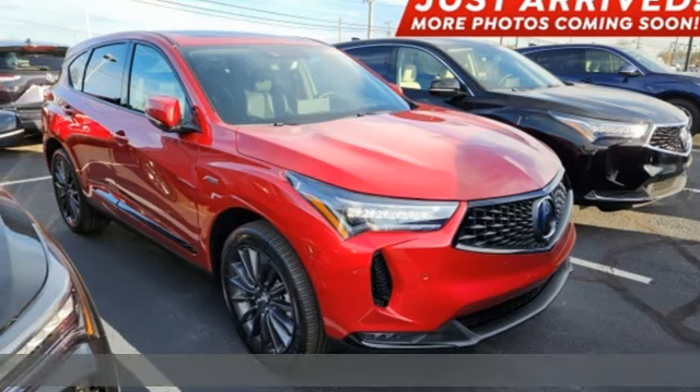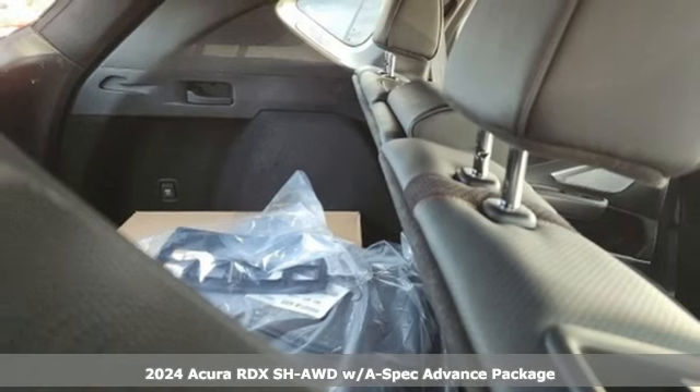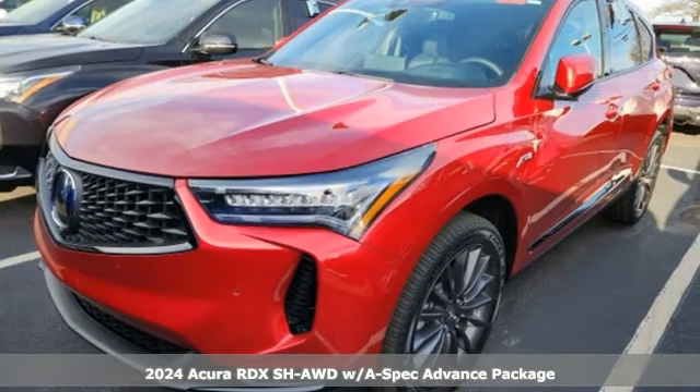Here's a new 2024 Acura RDX. It provides the comfort and luxury of a large SUV with the moves and fuel economy of a small one.